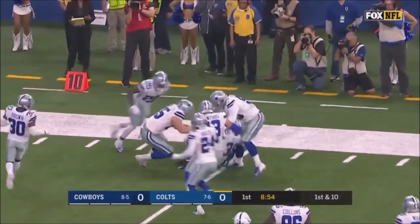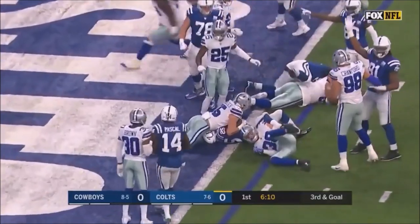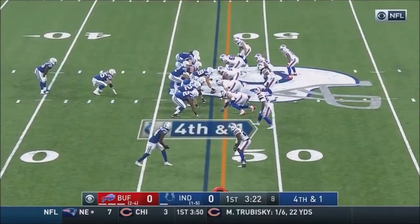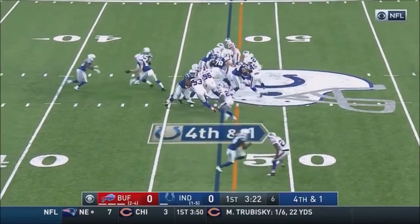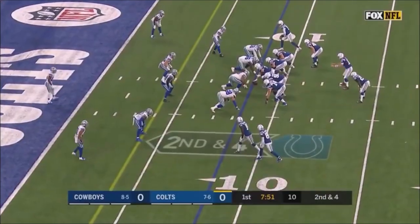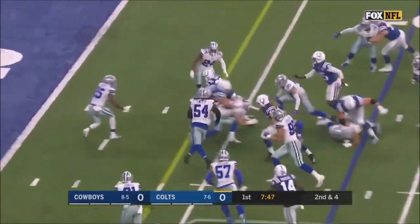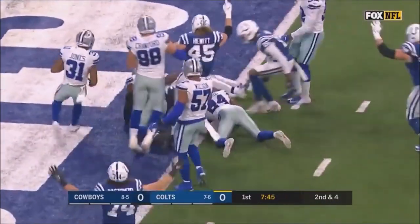First down and more, still going. Bluff — give it to Mack up the middle, and he's in. Fourth and inches, they need the 48. Here is Mack, scooting and he's got it, and a lot more. Second down, Mack again — Mack again inside the five, still going, Marlon Mack.